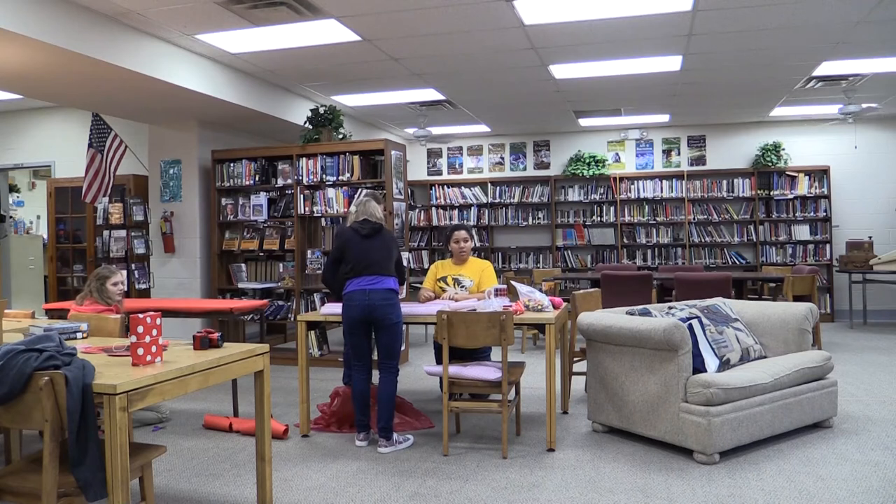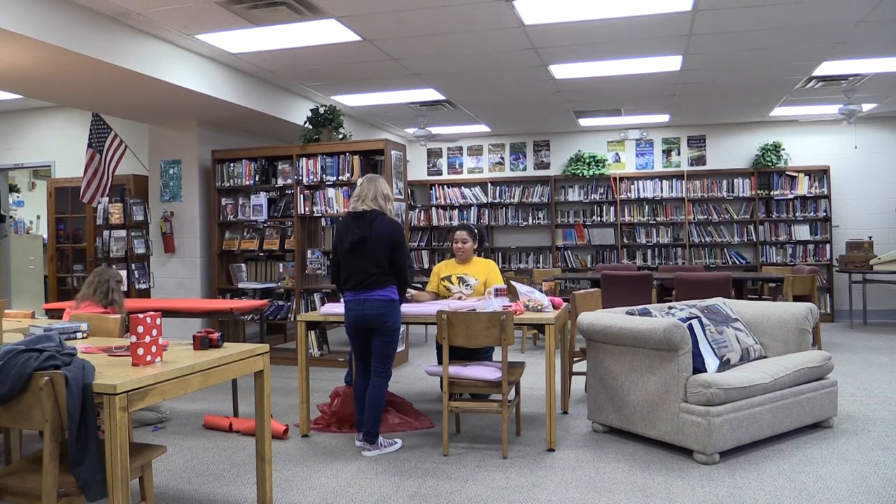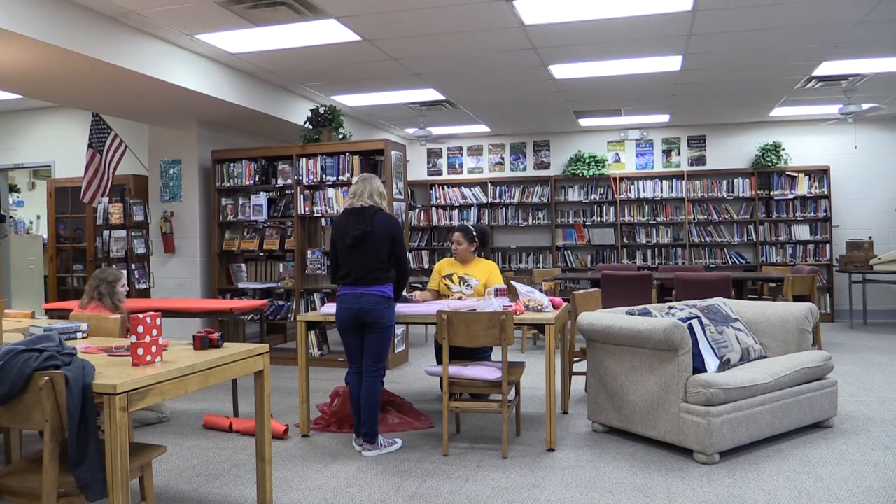We're trying to entice them to pick up the book, but we're also trying to show them not to judge a book by its cover all the time, but to try to look at the content that's inside. So it's kind of a double purpose for that, and we'll have these books on display in the library all the way through the month of February.